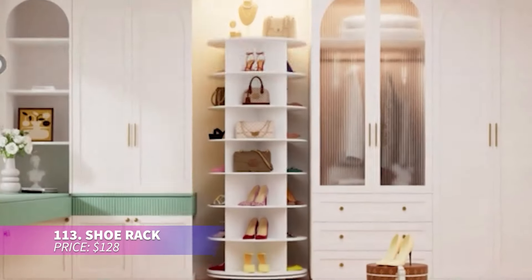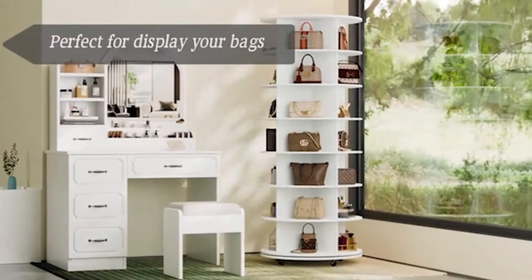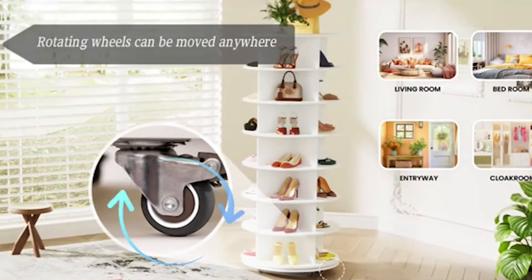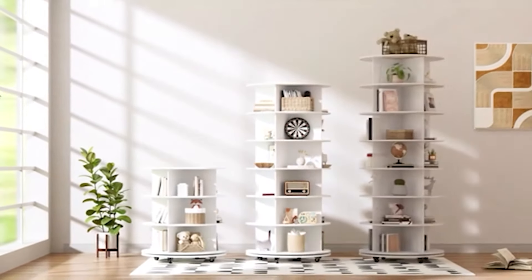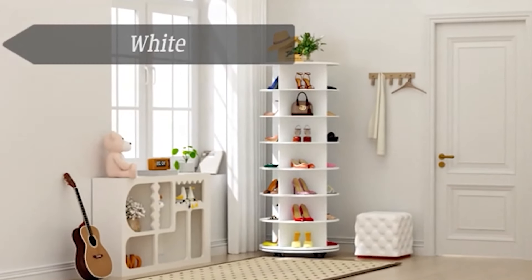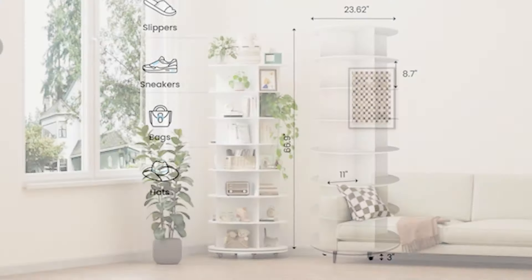This rotating shoe rack is the perfect blend of function and style, adding a touch of luxury to your wardrobe. With a 360-degree design and seven tiers, it can store up to 35 pairs of shoes, bags, or accessories. Easy to assemble, it's a space-saving solution for anyone looking to organize their closet.